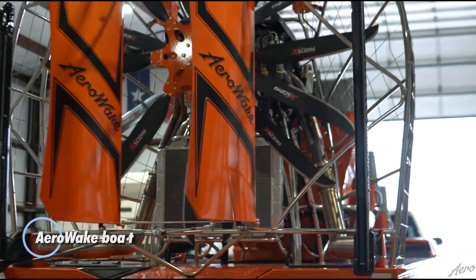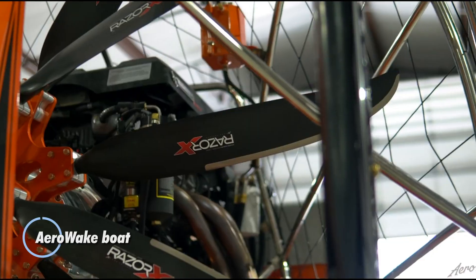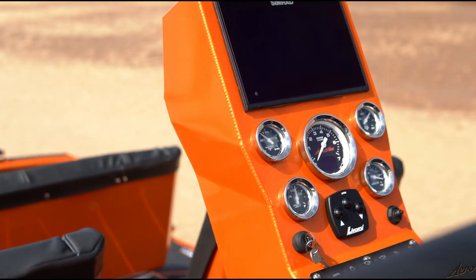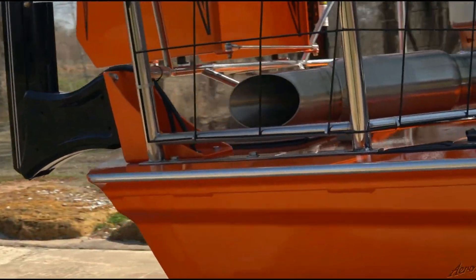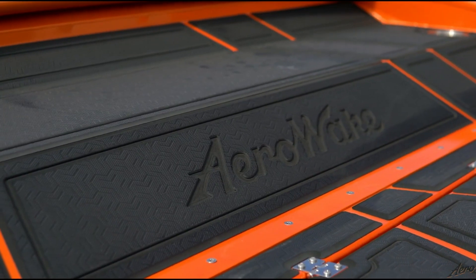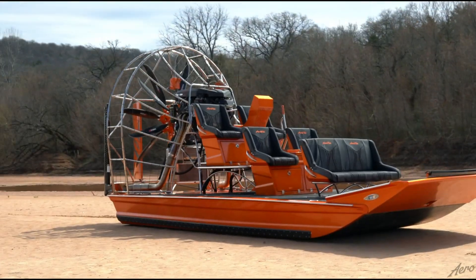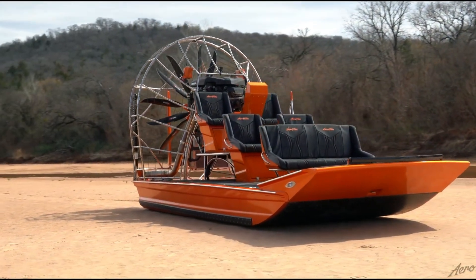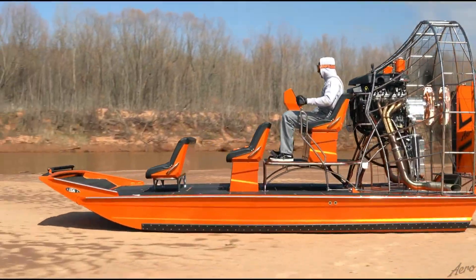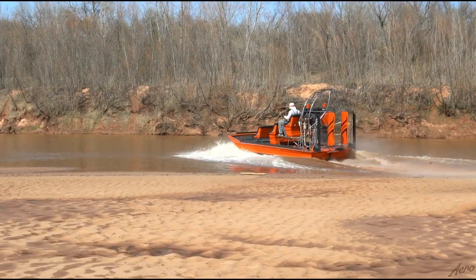The Aero Wake Boat is a cutting-edge watercraft designed for high-performance and thrilling water sports experiences. Engineered to create the perfect wake for activities such as wakeboarding and wake surfing, this boat features advanced hull design and ballast systems that allow users to customize the size and shape of the wake. Equipped with powerful 1500 horsepower engines and state-of-the-art technology, the Aero Wake Boat offers both speed and stability on the water.